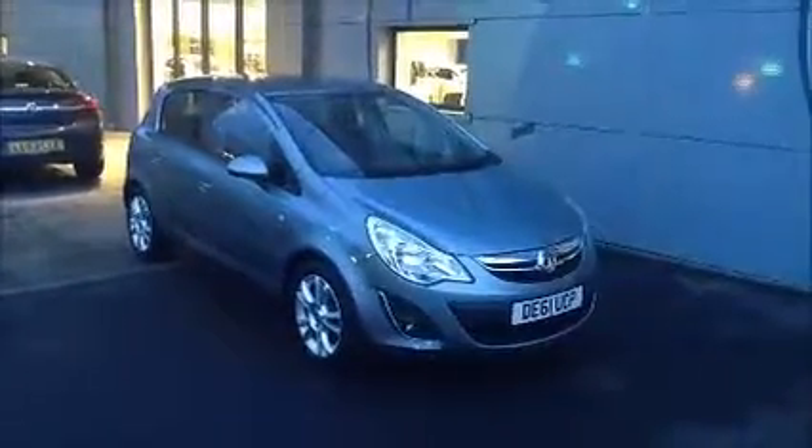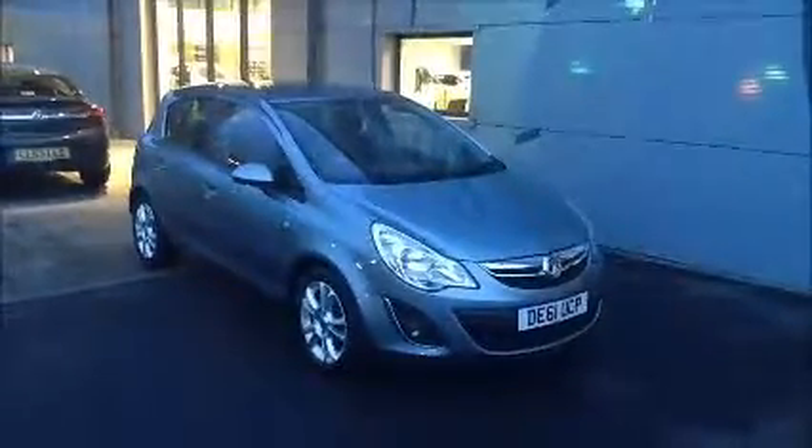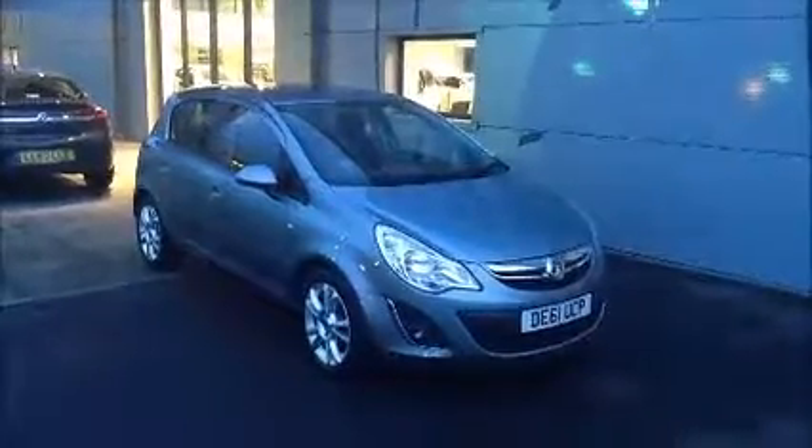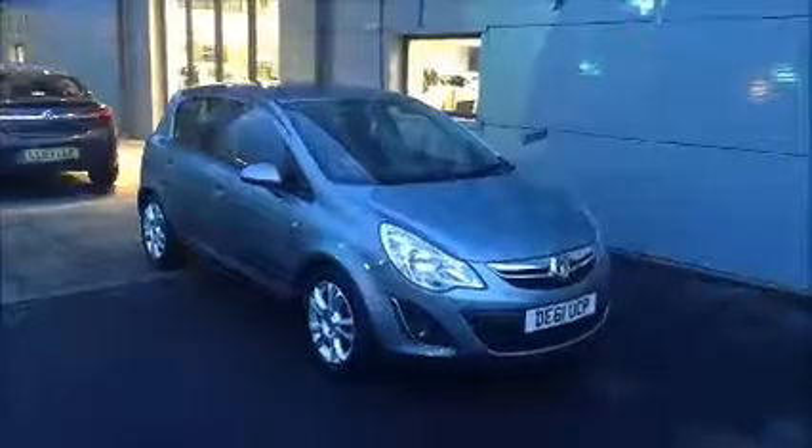Welcome to Now Approved. Here today we have a Vauxhall Corsair manual that comes in silver. This car has a warranty mileage of 31,736. This Corsair is Insurance Group 26 and has a CO2 of 112.